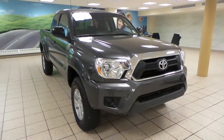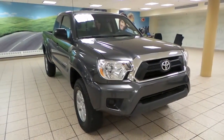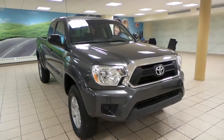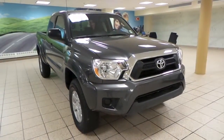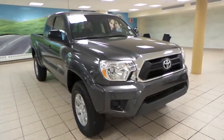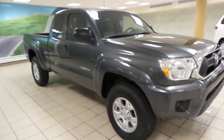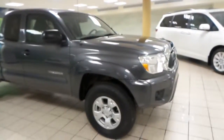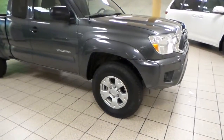Hey guys, it's Danny again from Charles Len Toyota Scion. Today we're looking at a 2014 Toyota Tacoma. It's a five-speed manual in four-wheel drive. It comes in this metallic gray exterior color. This truck is in great condition and down here we also have alloy wheels.